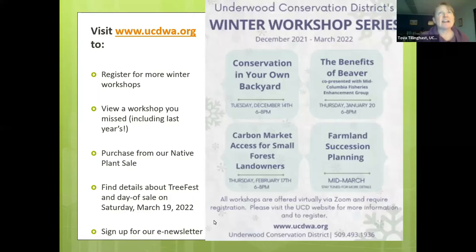We are now recording this for posterity. This winter at UCD we have the native plant sale going on through the end of February. Some species have already sold out, but you can still find some really good plants we'll be talking about tonight. You can place your order directly on the UCD website. Plant pickup this year will be on Saturday, March 19th in White Salmon, and we look forward to having Tree Fest and a day of sale this year.